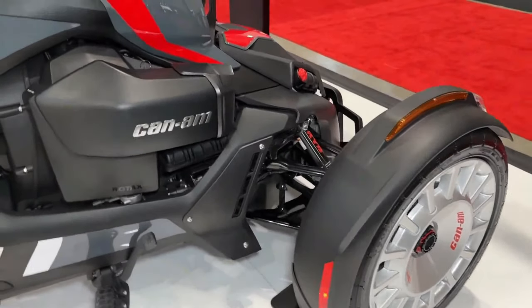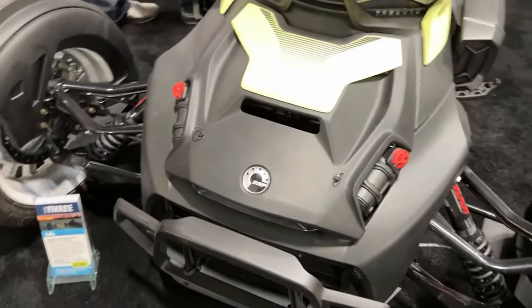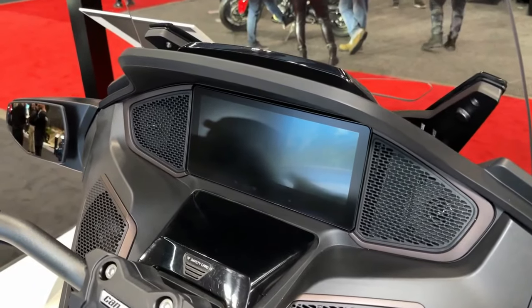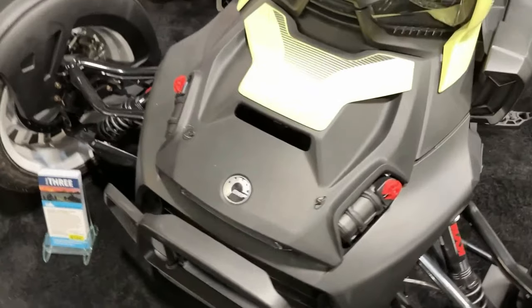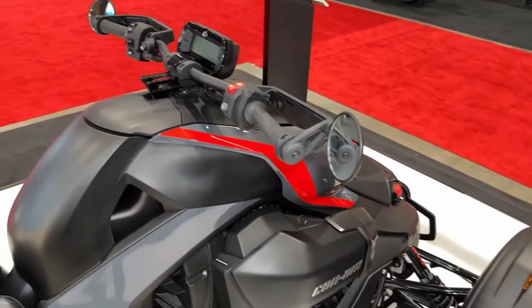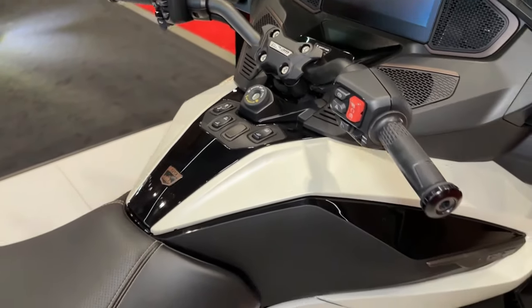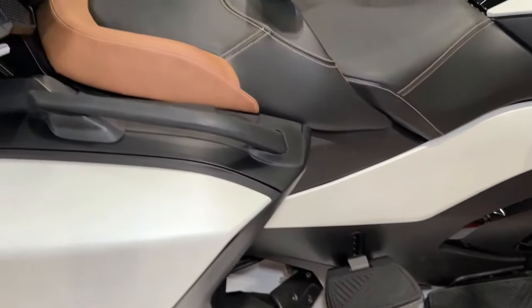With its low center of gravity and wide stance, the Riker Rally offers exceptional stability and control, allowing riders to confidently tackle corners and obstacles with ease. Can-Am offers a range of accessories for the Riker Rally, allowing riders to customize their vehicle with additional storage options, lighting upgrades, and performance enhancements.